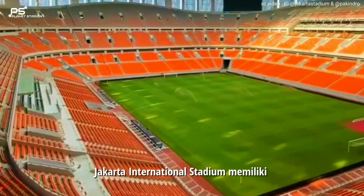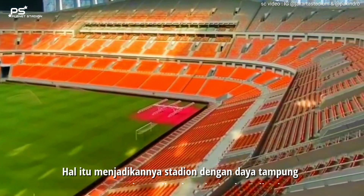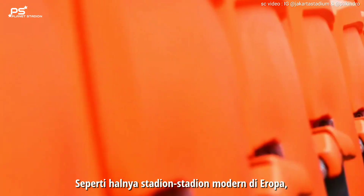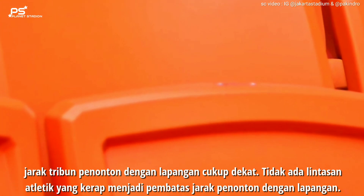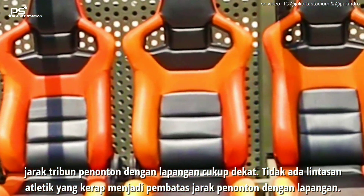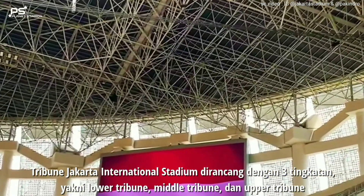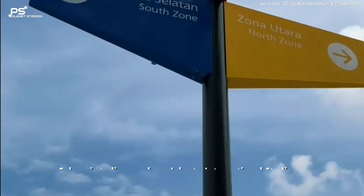Jakarta International Stadium memiliki kapasitas 82.000 kursi penonton, menjadikannya stadion dengan daya tampung penonton terbesar di Indonesia dan kelima di Asia. Seperti halnya stadion-stadion modern di Eropa, jarak tribun penonton dengan lapangan cukup dekat — tidak ada lintasan atletik yang kerap menjadi pembatas. Tribun Jakarta International Stadium dirancang dengan tiga tingkatan: lower tribun, middle tribun, dan upper tribun.